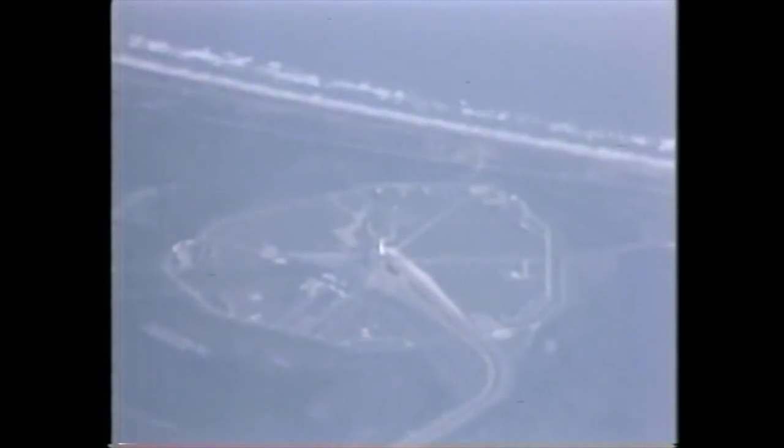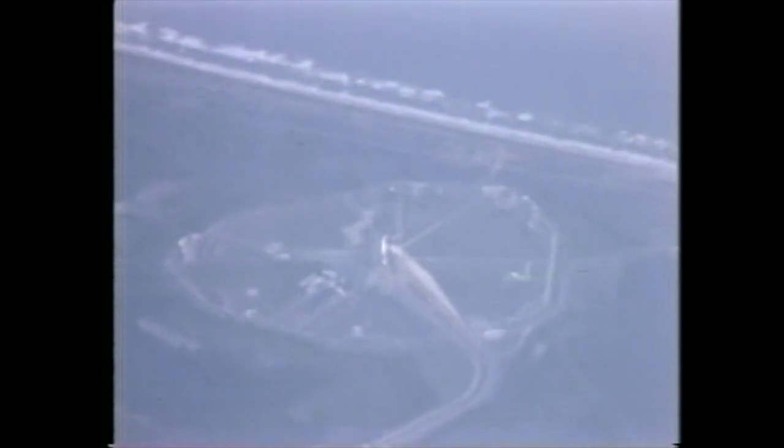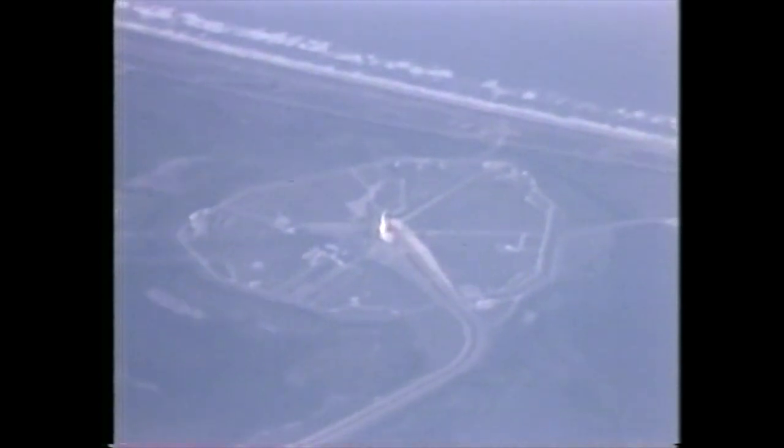T-minus 15 seconds. 13, 11, 10 — we are go for main engine ignition. We have main engine ignition.